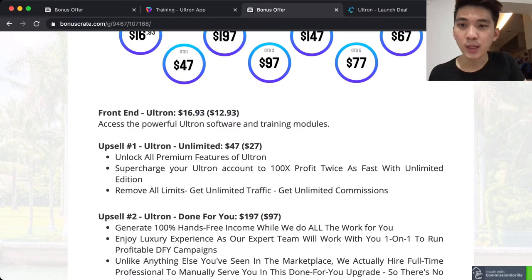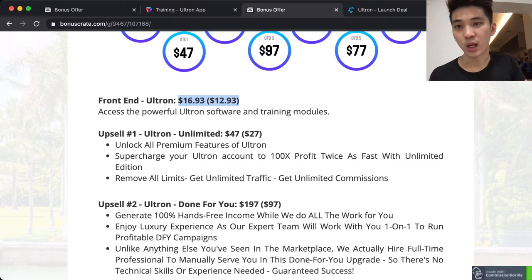Let's talk about the price — this is where you're going to be surprised. For the front end it just costs you $16.93 as a one-time payment, with a down-sale at $12.93. You are going to access the powerful Ultrom software and training module — everything I just showed you — with this price.